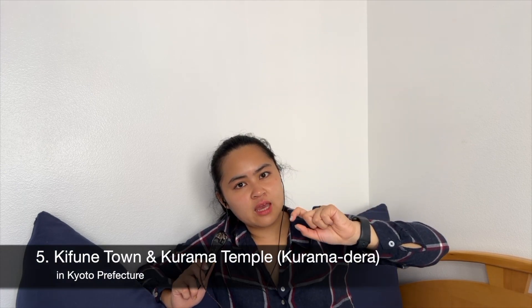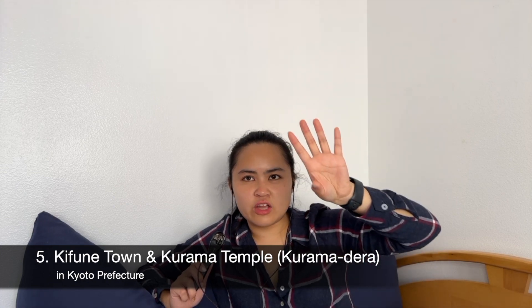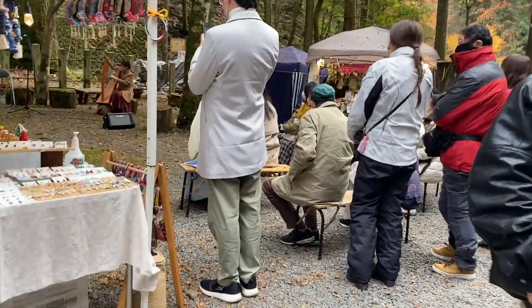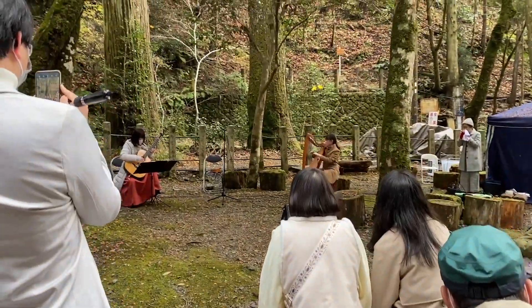I tried to find equivalent local experiences that give me what I want without the crowds. Next, if you go to the northern mountains of Kyoto, I highly recommend the town of Kifune — K-I-F-U-N-E — and nearby the temple called Kurama-dera. Throughout all four seasons it's beautiful. In the fall you have stunning foliage, and one time there was a cute flea market at Kifune Shrine.